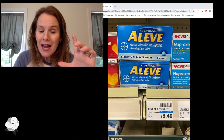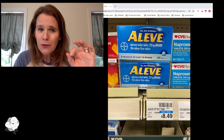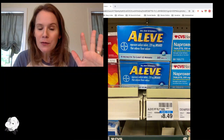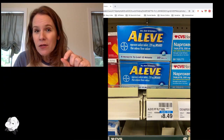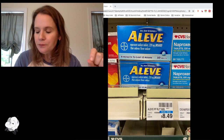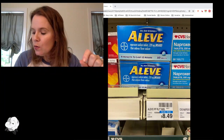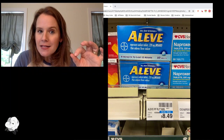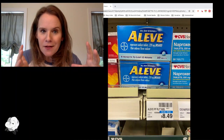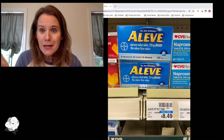My store didn't even have a tag on the Aleve, which is nice for folks who shop late since it's not calling attention to this great deal. But they are on sale this week — buy one, get one half off — and when you buy $20 worth, you get a $7 ExtraCare Buck back. Keep in mind, you've got $4 off coupons from the Sunday paper.